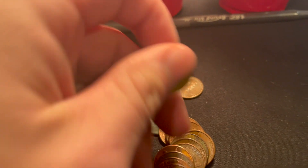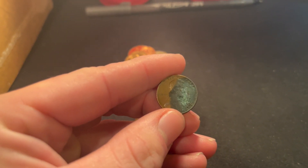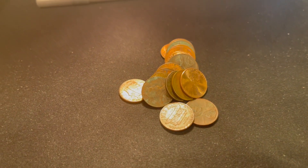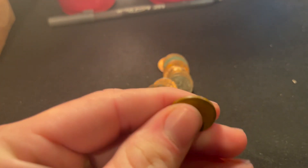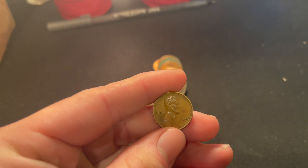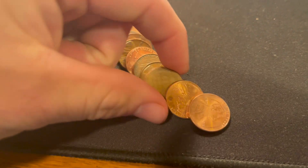Looking down the roll I see our seventh wheat cent — 1956 Denver. We are on a hot streak with the wheat cents, five rolls in a row. Including this next one, let's see the date — it's a 1940 Philadelphia, our oldest of the hunt so far.